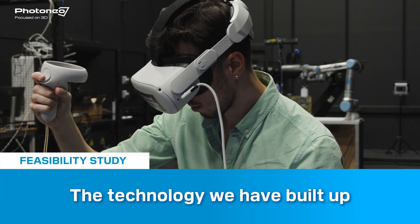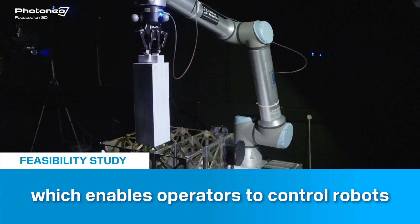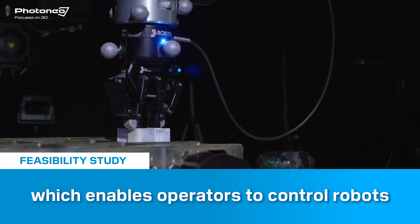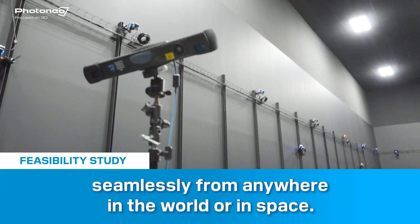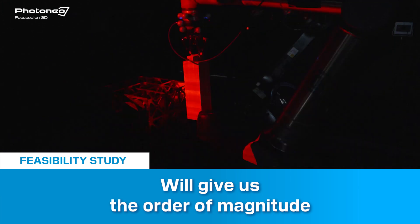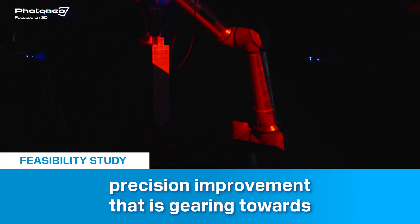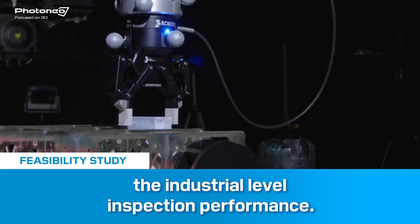The technology we have built at X10 Robotics is a fully immersive VR-based interface which enables operators to control robots seamlessly from anywhere in the world or in space. The new camera that we're testing today really gives us an order-of-magnitude precision improvement that is gearing towards industrial-level inspection performance.